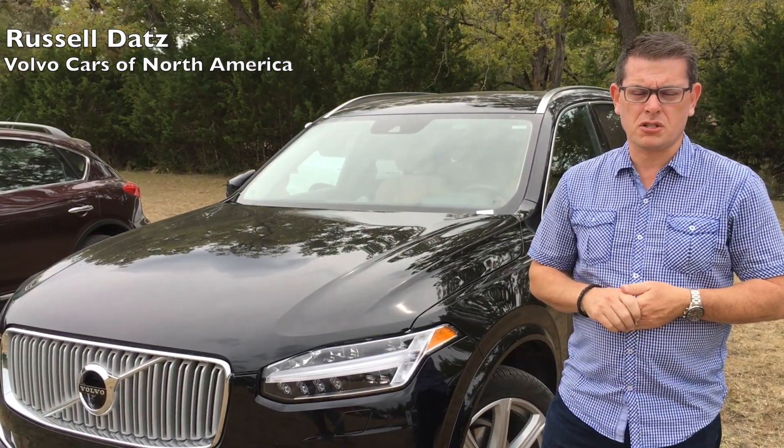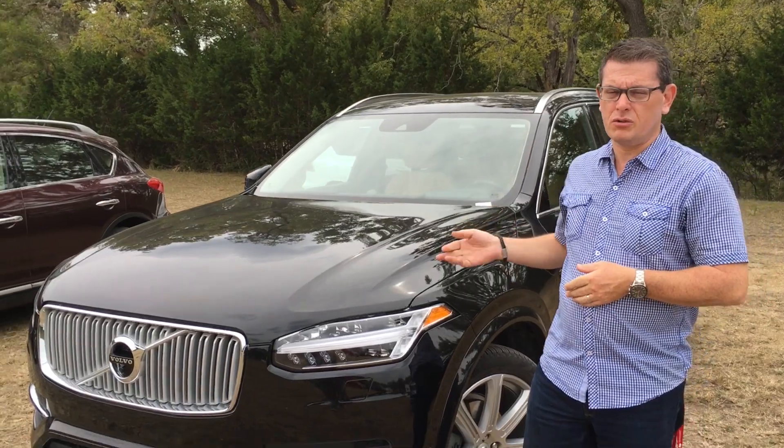Hi, my name is Russell Datz. I'm with Volvo Cars of North America, and this is the all-new Volvo XC90.